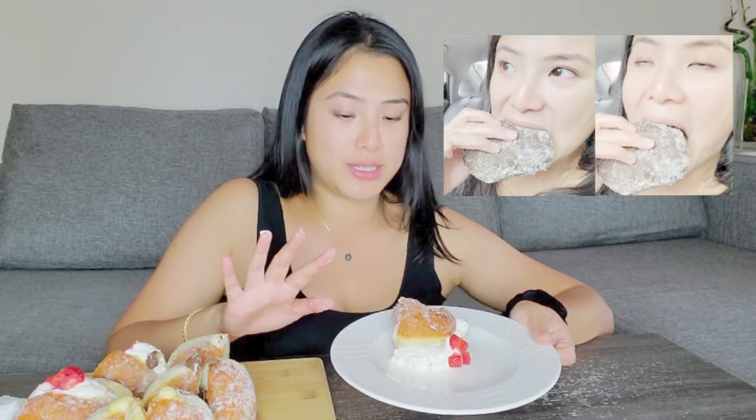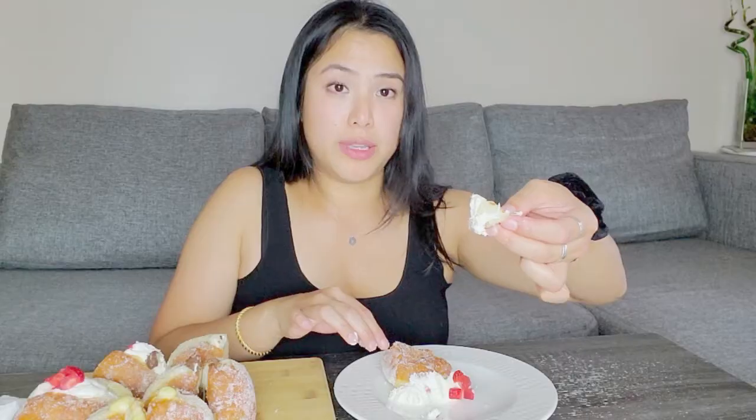The next donut I'm going to try, which I ruined, is the strawberries and cream brioche donut. This is actually the exact same filling as the sesame donut I had earlier. Honestly, the sesame bun did not have any hint of sesame flavor at all — it just tasted like the regular brioche bun with a darker color. But their cream is just... I can't get enough of it, it's so good.